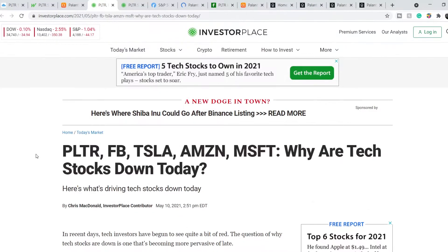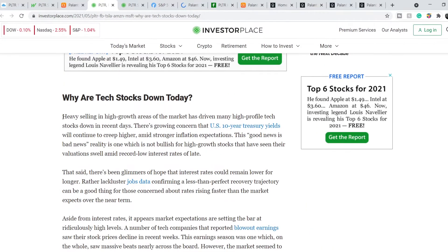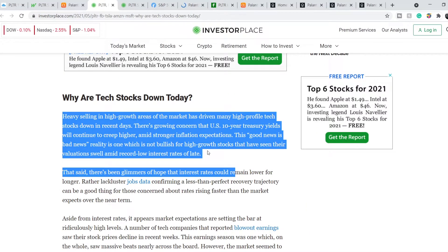We are on InvestorPlace website and this article was published on May the 10th. It's subtitled, 'Here's what's driving tech stocks down today.' Let me quote you this paragraph: Heavy selling in high growth areas of the market has driven many high profile tech stocks down in recent days.